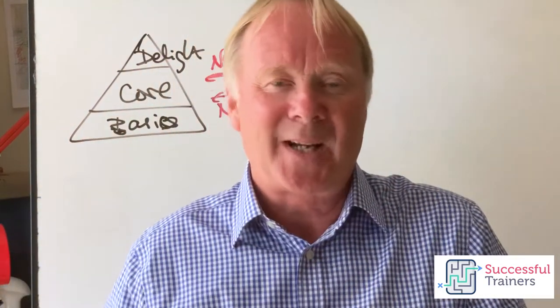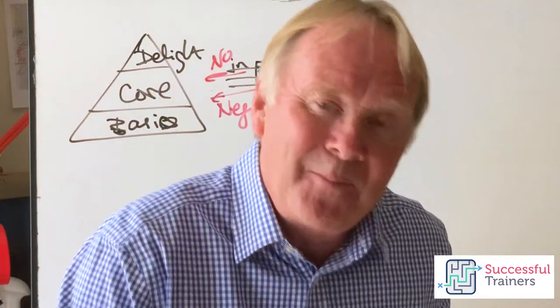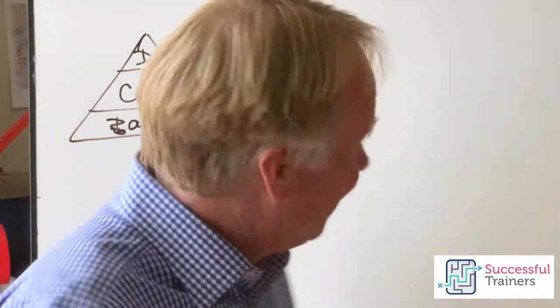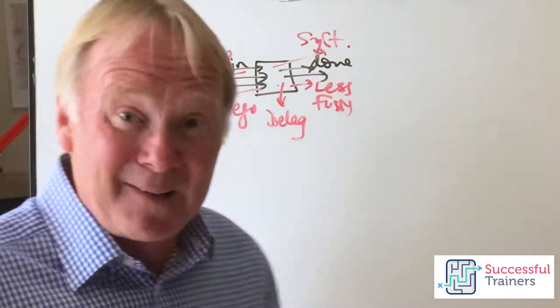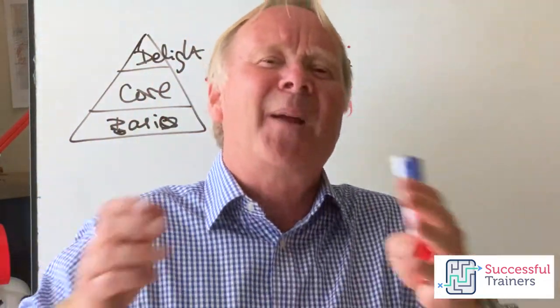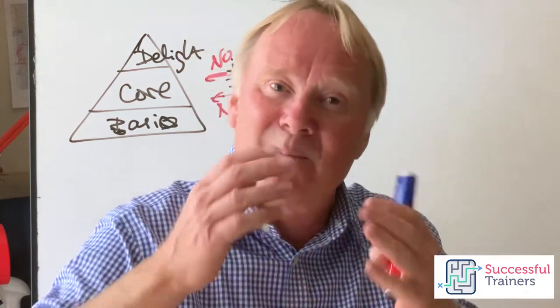I show them this really quickly and they love it — they're fascinated and want to know more about the details. I say, well, if we do the course we will explore this amongst many other models on the day. Face to face with a customer that's a great thing to show them, but also when you send your proposal you can put that diagram in.